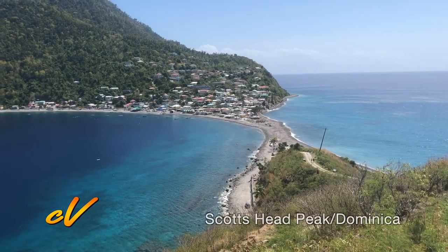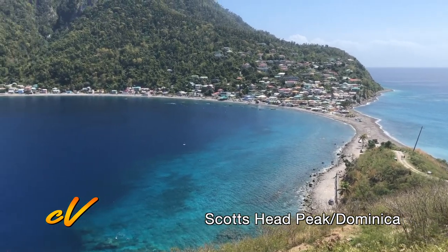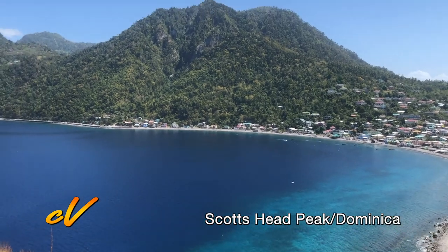To the left of me is the Caribbean Sea, very calm and nice. And to the right is the Atlantic Ocean.